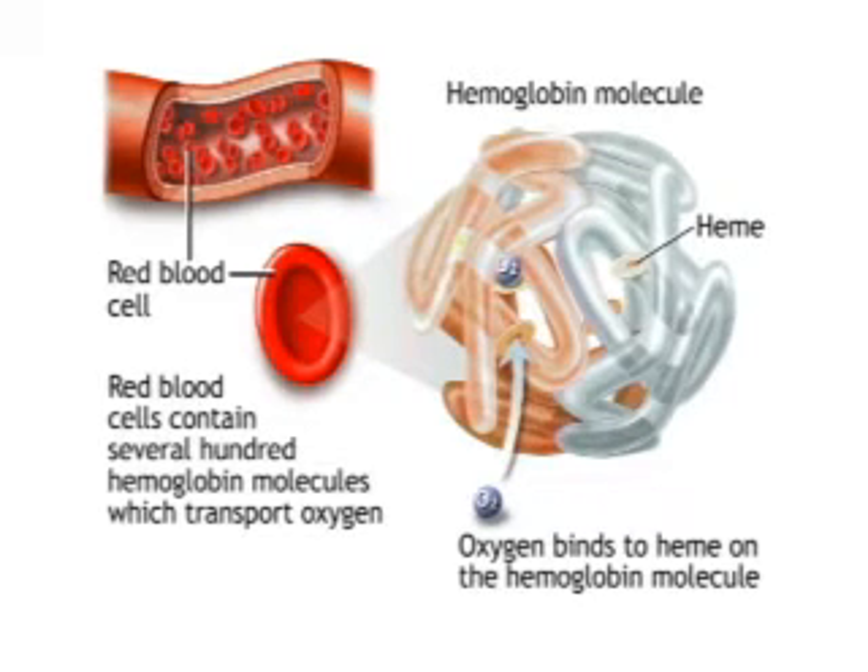When oxygen enters the bloodstream, it attaches to hemoglobin for transportation throughout the body. Without adequate red blood cells or hemoglobin, a person's oxygen-carrying capacity is diminished. When hemoglobin is reduced because of a deficiency of iron, the client is diagnosed with iron deficiency anemia.